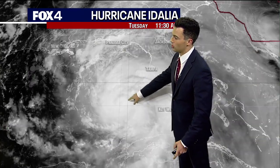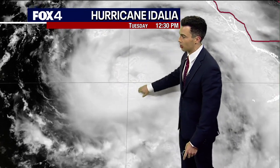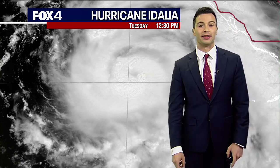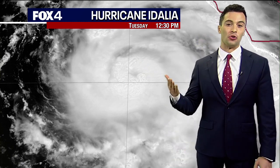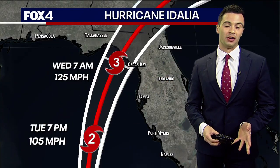Taking a closer look here on visible satellite, you can see those thunderstorms wrapping around that center and we're beginning to see that eye popping out. We'll continue seeing these trends heading into this afternoon, and I wouldn't be surprised if this thing ended up a category four hurricane before it was all said and done.